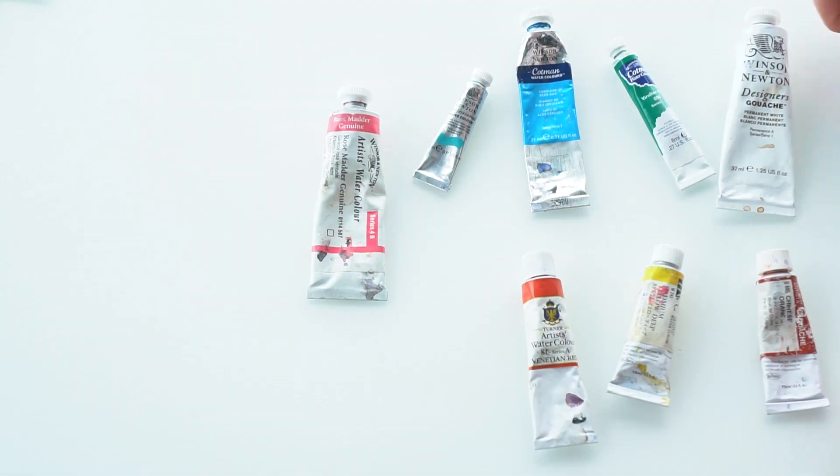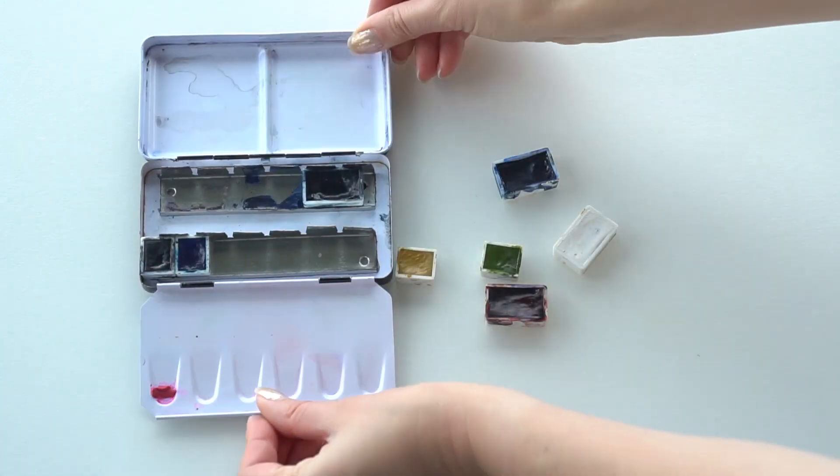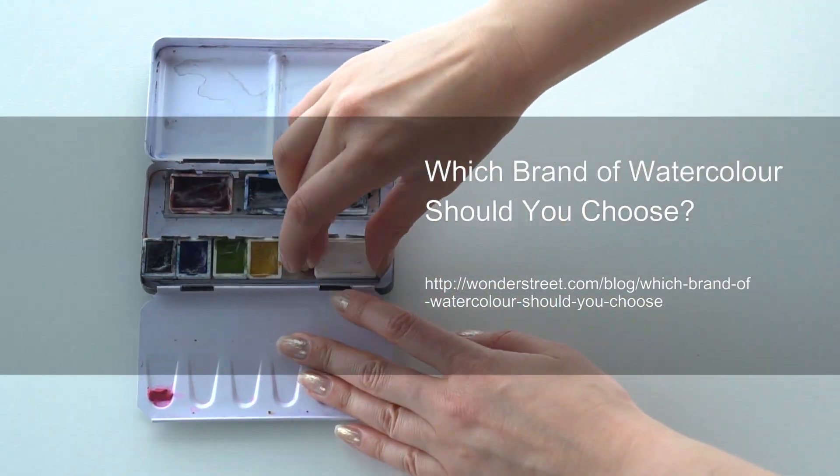So many varieties, and sometimes it comes in pens that you could fit in your portable palette. How do you know? There are good articles to read, like this one.